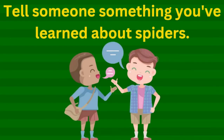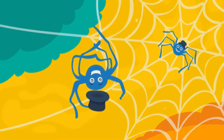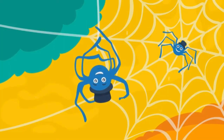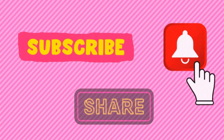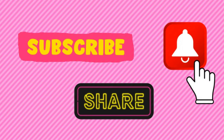Tell someone something you've learned about spiders. Thank you so much for going over some spider facts with me and I will see you soon with a new video. Don't forget to subscribe, share, and hit the notification bell.